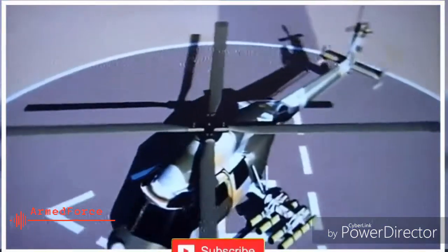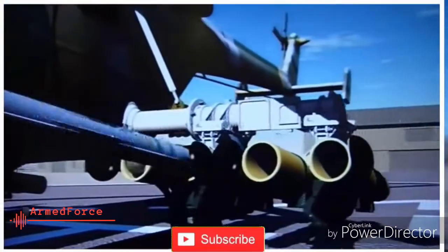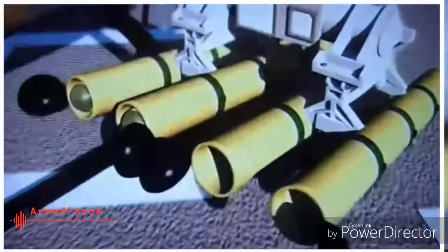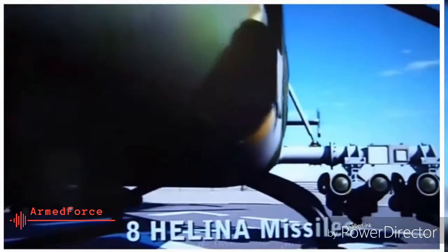India has successfully tested its Halina anti-armor missile from a helicopter. The test took place from the Odisha coast on February 8 and was declared successful.